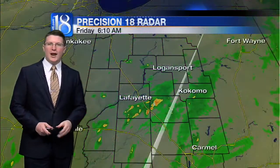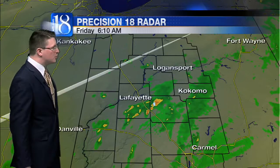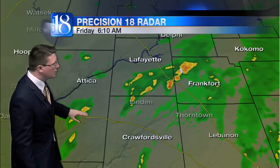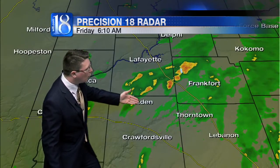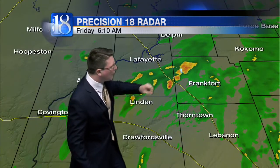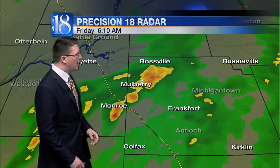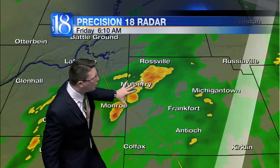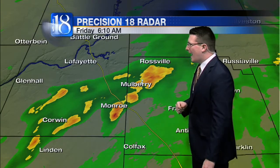Getting a better look at that rain chance right now. The heaviest rainfall throughout the region is across the southern half of the viewing area. You can see a few light showers and storms just south of Attica, just northwest of Linden. The heaviest rainfall right now west of Frankfurt, southeast of Lafayette, right near Mulberry to Monroe to Rossville. This is all moving eastward. It is generating a little bit of lightning at this hour, but mostly just heavy downpours. So you'll want the umbrella certainly handy in this region.